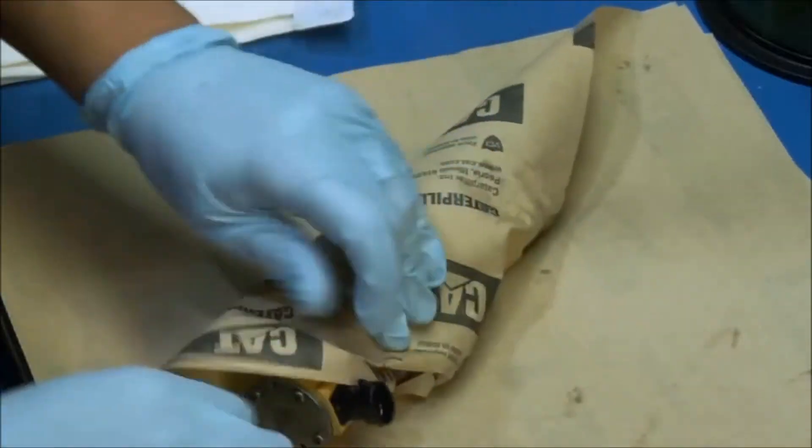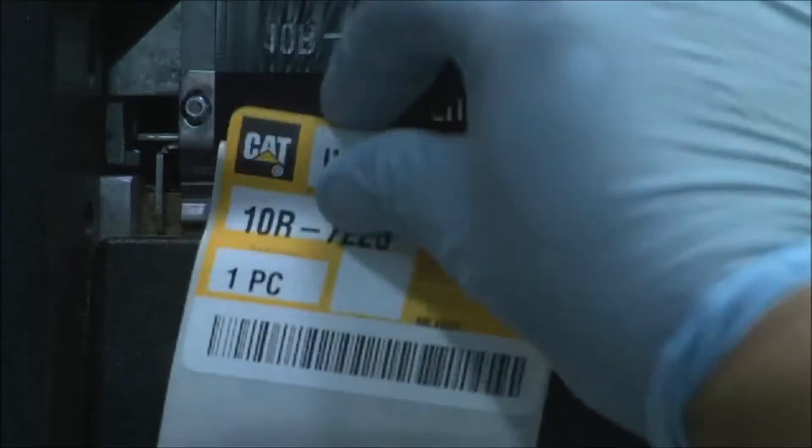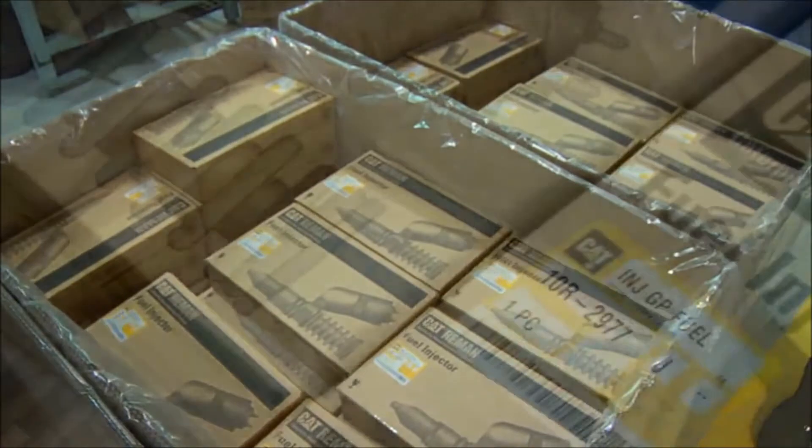They are placed in packaging specifically engineered to prevent shipping damage. Our result? Consistent quality in every part. Cat Reman fuel injectors that perform same as new.